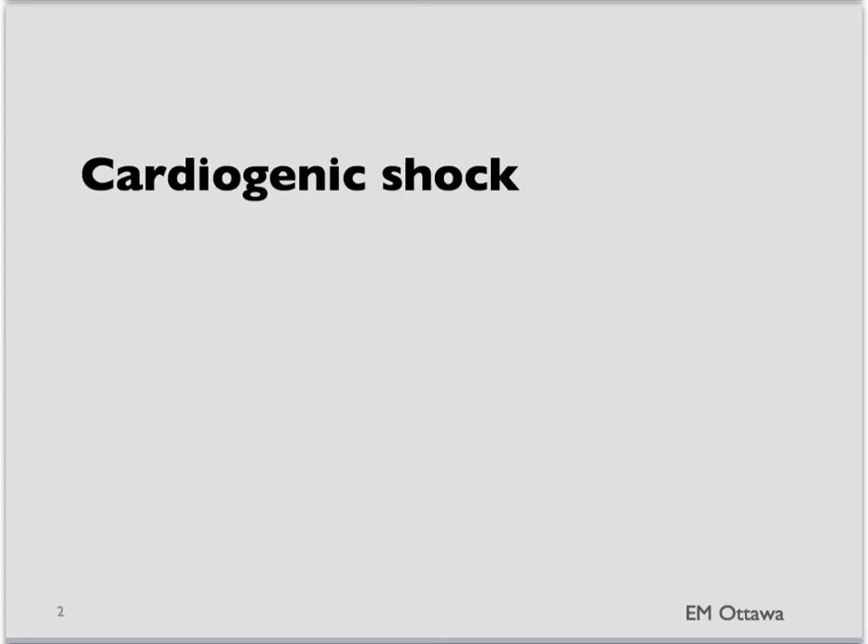First, cardiogenic shock. Cardiogenic shock happens when the heart is not pumping effectively. It can be caused by acute coronary syndrome — so ischemia or infarct.